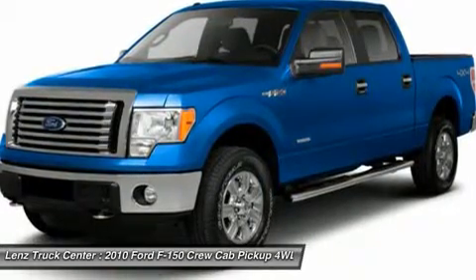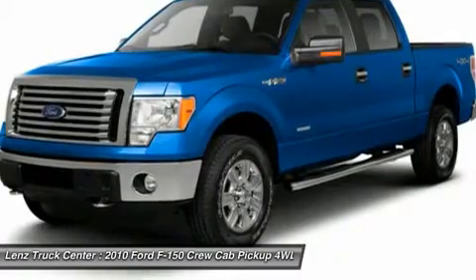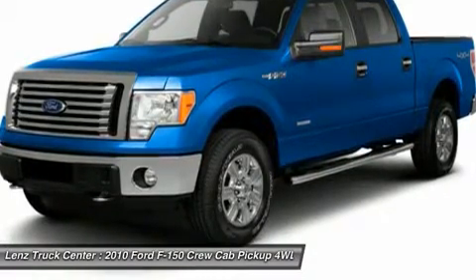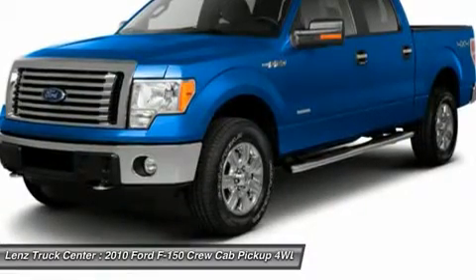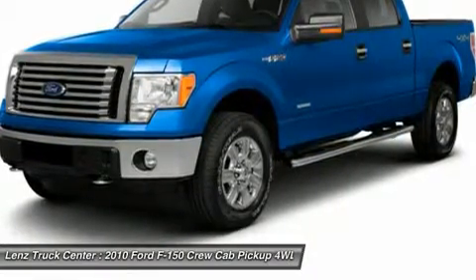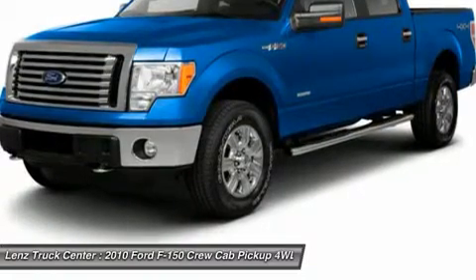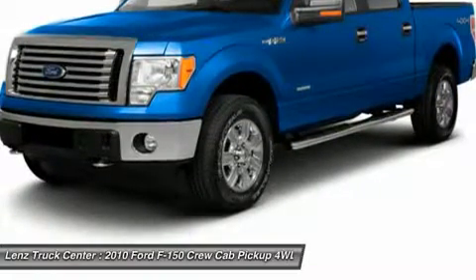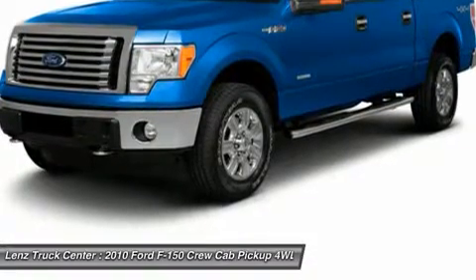Our selection is unmatched in the industry with more high quality used trucks than anyone in the Midwest, all here in Fond du Lac. All of our vehicles are Lens certified and ready to be delivered. Dealers shall in no way be held liable for any errors or omissions found on these web pages. All prices are plus any applicable state taxes and service fees. We will do our best to keep all information current and accurate. However, the dealership should be contacted for final pricing and availability.